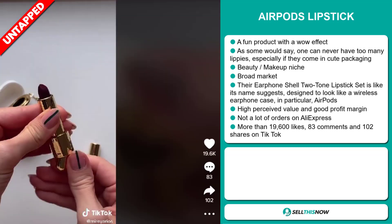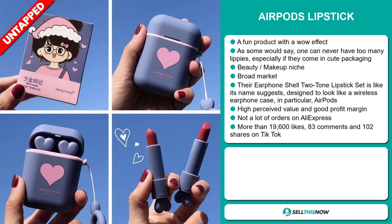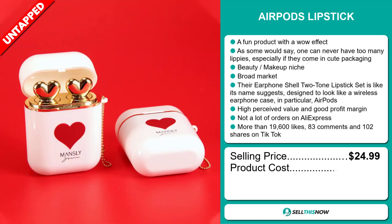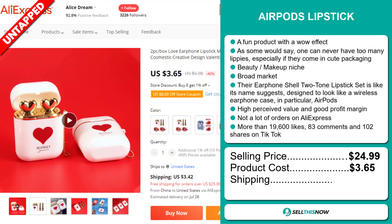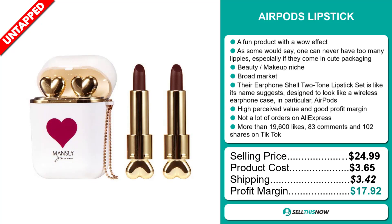The TikTok ad has more than 19,600 likes, 83 comments, and 102 shares. The selling price for the AirPods Lipstick is just under $25, whereas the product cost is only $3.65. Shipping will set you back $3.42, so you're looking at a very good profit margin of $17.92. Sell this now!